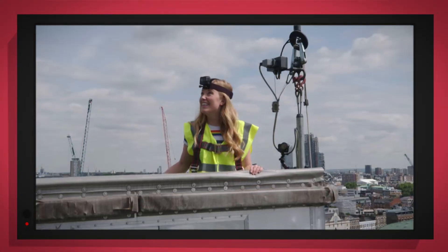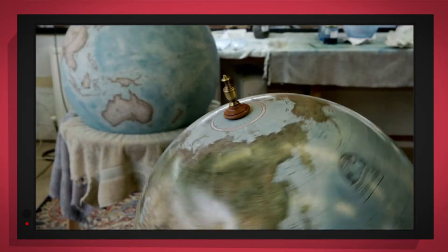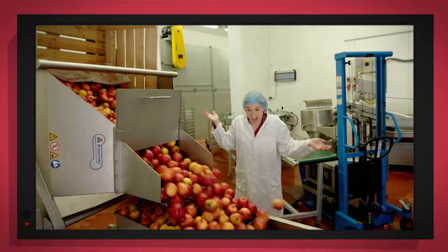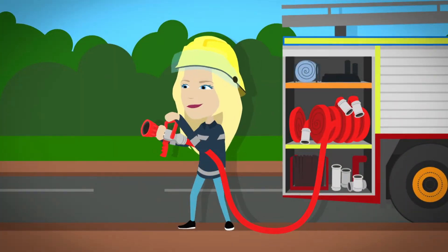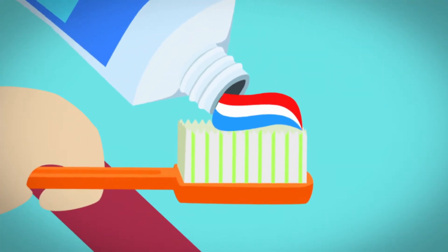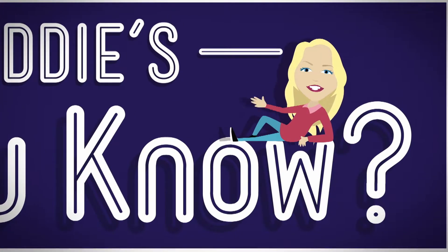Things that go up, things that go down, things that go round. With special cameras to show you inside, it's going to be a big surprise. But how does it work? Do you know? How is it made? Do you know? Do you know? Let's find out!